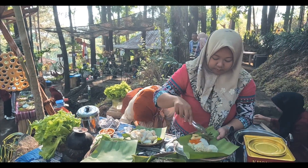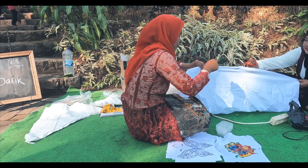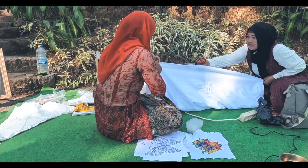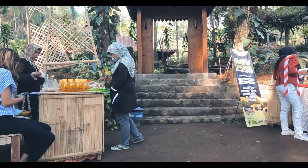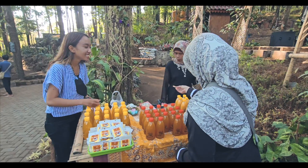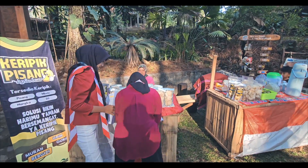Kami naik menuju ke kedai yang ada di area atas untuk menikmati kedua kuliner yang kami beli. Saat menuju ke sana, kami melewati lapak penjual batik. Karena belum membeli minuman, kami mampir di lapak penjual jamu. Di sini kami membeli 1 botol kunyit asam seharga Rp10.000. Di sebelah lapak penjual jamu terdapat lapak penjual aneka keripik yang bisa dibeli untuk oleh-oleh.